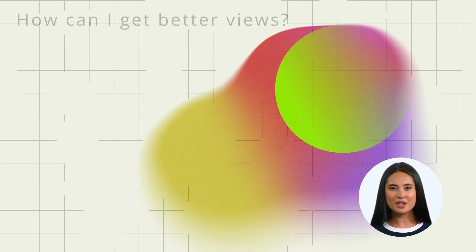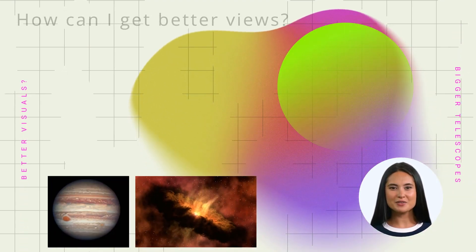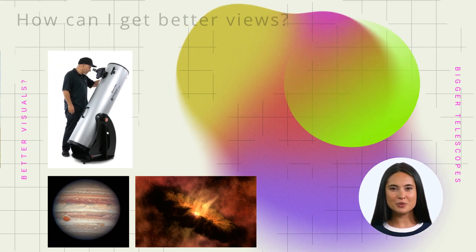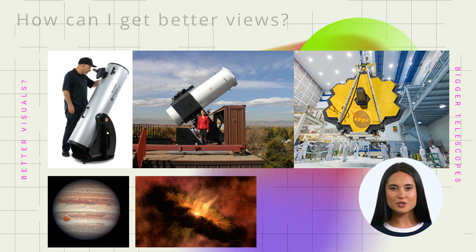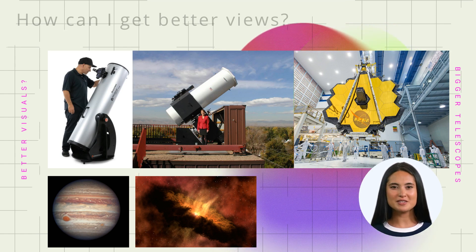That being said, what can I do to get better views like these? No joke intended — you need a big, bulky telescope, or even a space telescope like this. A bulky, big telescope is what you need. Also, the larger the telescope, the heavier it becomes, and the more expensive it is.